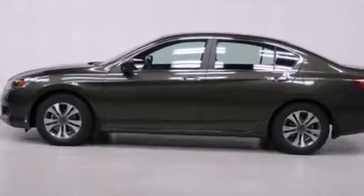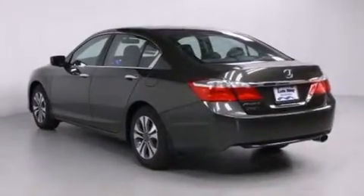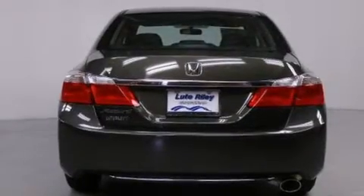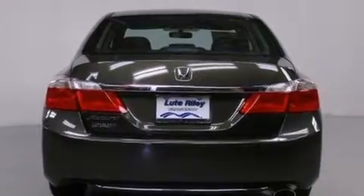Features include cruise control, a rear window defroster, a CD player, a passenger side vanity mirror, front-side impact airbags, and a security system.